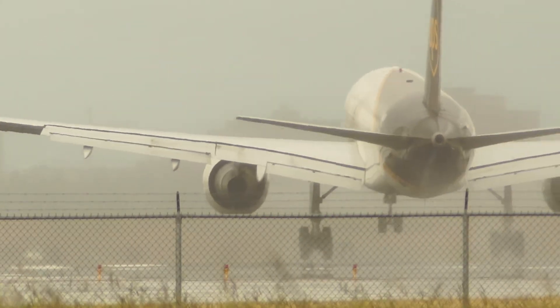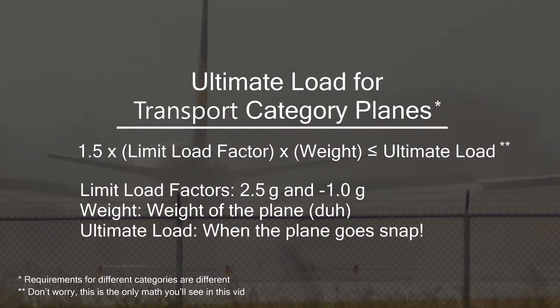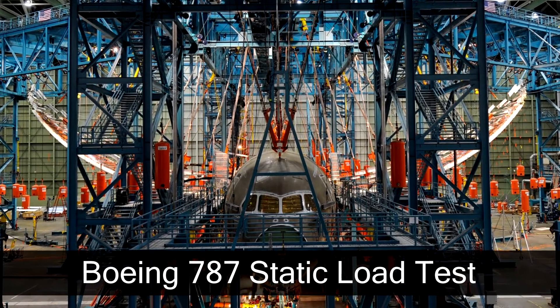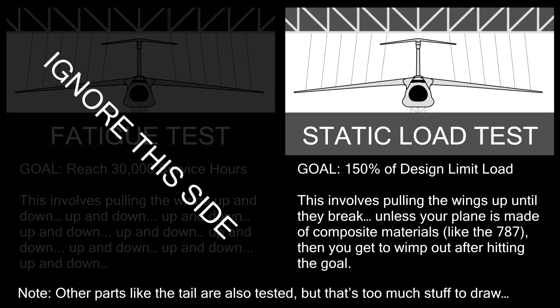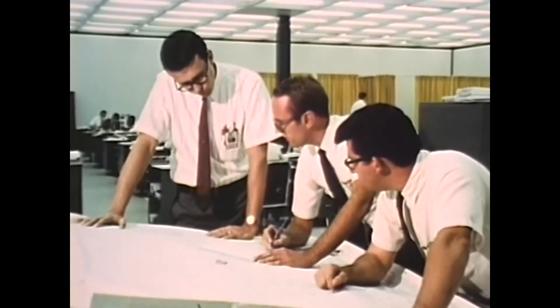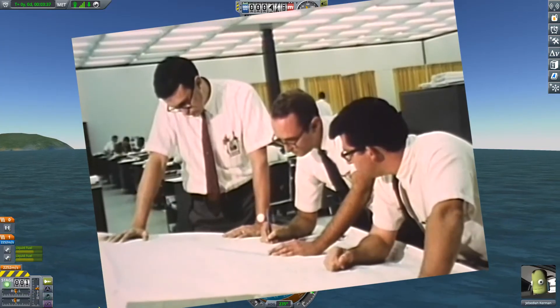Airliners are designed to take on 1.5 times the limit load as a safety factor — that means 2.5Gs times 1.5, and negative 1Gs times 1.5. We see this all in action during the static load tests, which are done by aircraft manufacturers to make sure their planes are up to the task — aka the test that goes to 154%. Demonstrating that the plane can handle 150%, or 1.5 times the design limit load, shows that: 1. the production models are strong enough for aircraft regulations, 2. that the engineers knew what they were doing, and 3. that their calculations and computer models match the performance of the real plane — which means they knew what they were doing.